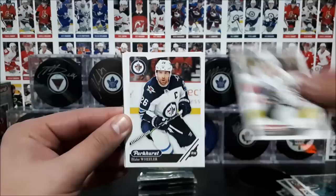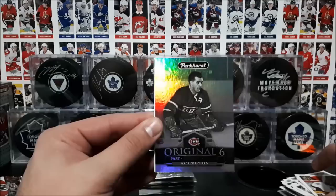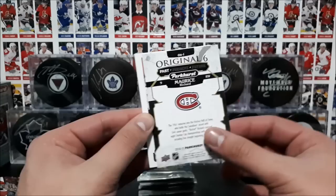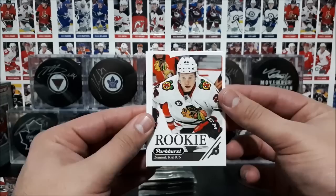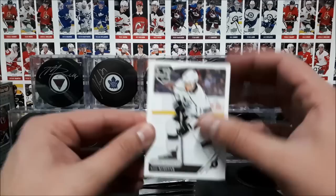Next up, Saad, Wheeler, Kucherov, Anthony Nisil, Perlini, Flurry. Ooh, an Original Six of Maurice Richard — wow, that's a nice looking card. I love shiny cards like that. Shiny and acetate are my favorite hockey cards. And then a rookie card of Dominic Cajun, Landis Kog, and then all-star of Tavares. I think that was Matthew behind Tavares there in that photo — I wonder if they did that on purpose.